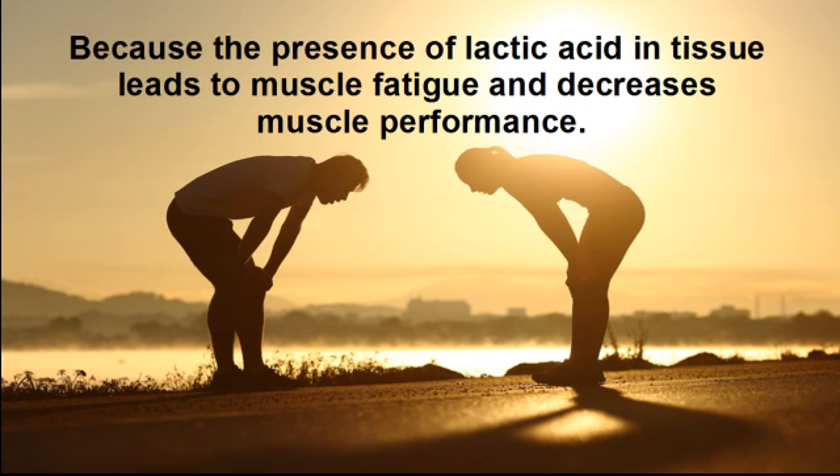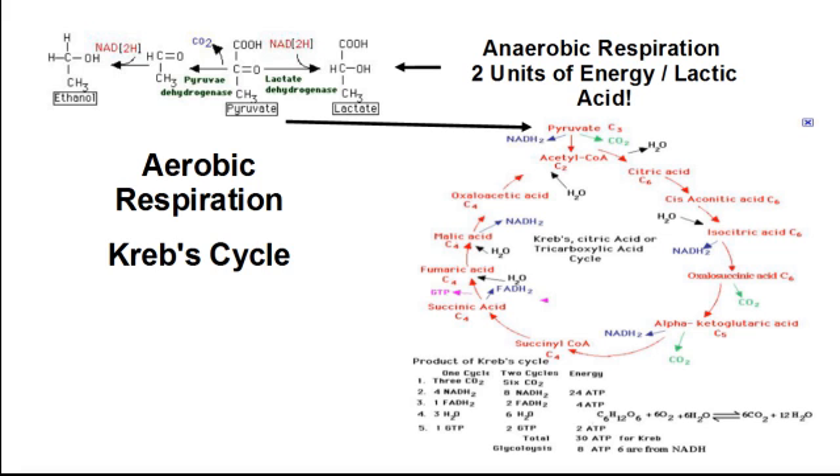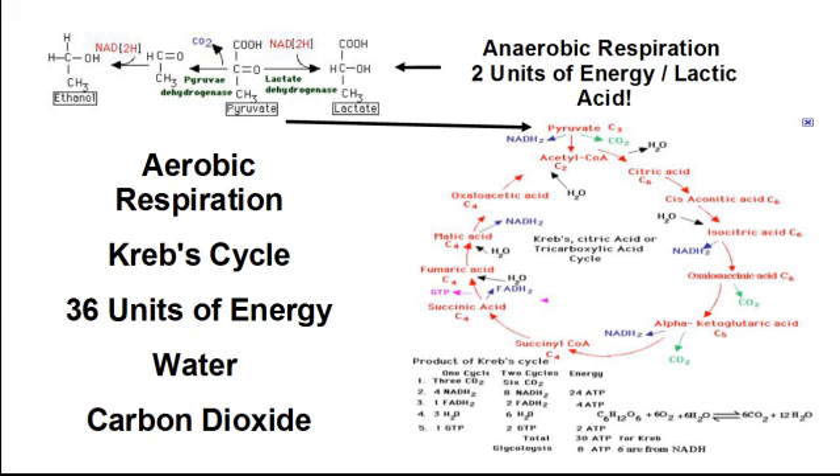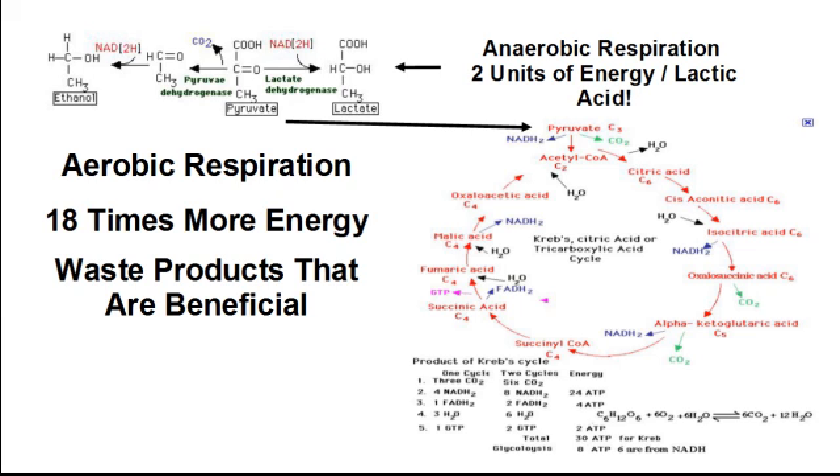Why? Because the presence of lactic acid in tissue leads to muscle fatigue and decreases muscle performance. However, in aerobic respiration, where oxygen is used, that same pyruvic acid will enter the Krebs cycle. For this energy pathway, one unit of glucose will produce a net gain of 36 units of energy, and the waste products are water and carbon dioxide. This means that aerobic respiration will produce 18 times more energy, with waste products that are beneficial to your athletic performance.